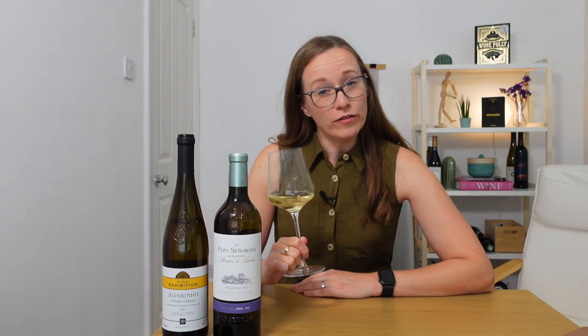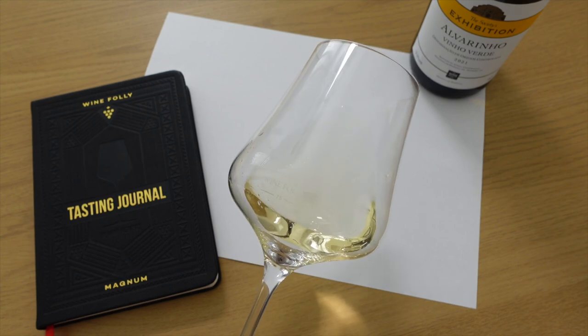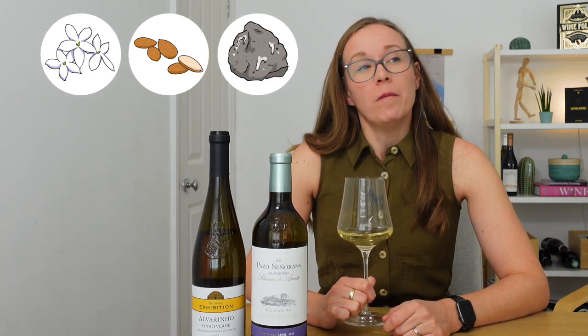Let's give it a try. Vinho Verde means 'green wine' in Portuguese, but the color here is pale lemon. Let's give it a smell — as suspected, we've got fresh floral notes of jasmine, almond blossom, and wet stones, but there's no oak and no aging aromas, as you'd expect from a youthful, refreshing wine. Let's give it a taste. There's a lot of freshness and acidity. Thanks to the cool, wet climate, this grape holds on to that really refreshing acidity. It's also bone dry, but we do get some of that grippy texture from those thick skins.